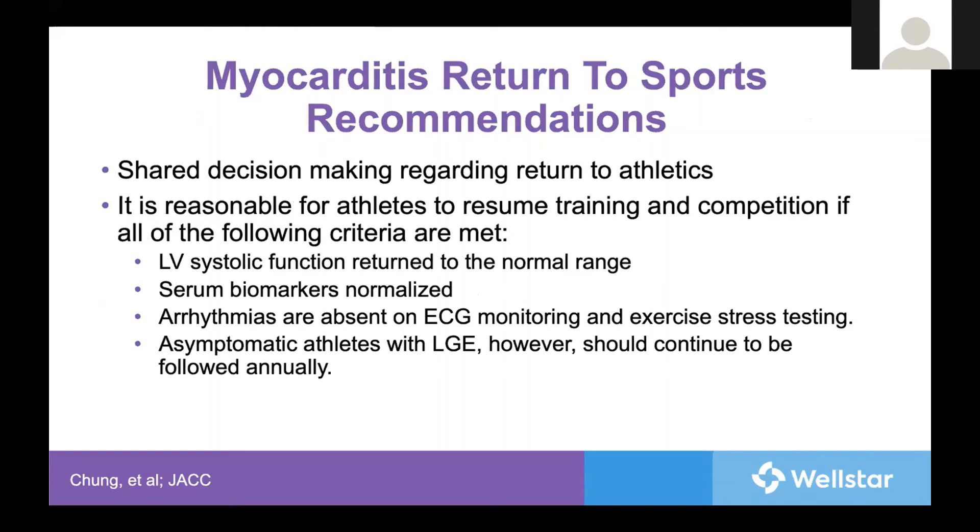Once we are even at that three to six-month mark, there is still shared decision-making needed to have athletes return to sports. This is because the risk is still not zero of an athlete having sudden death — not to mention the athlete's desires, education, and sometimes livelihood may very well depend on their participation in sports. If the shared discussion reveals a decision to participate, it should only be done if LV function, biomarkers such as troponin, ECG, Holter monitoring, and stress testing are all normal. Those who had residual late gadolinium enhancement should still be followed on a yearly basis, even if asymptomatic.